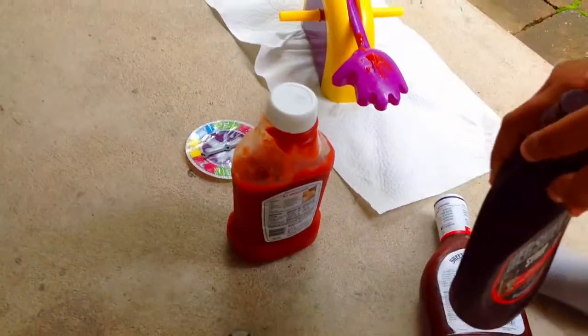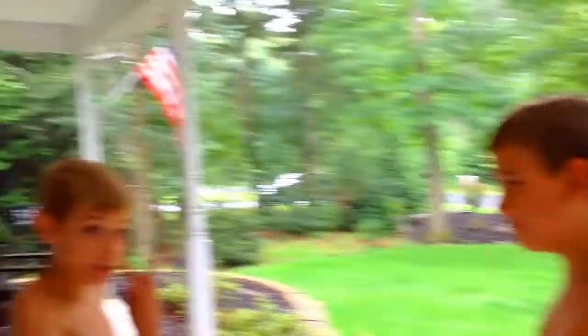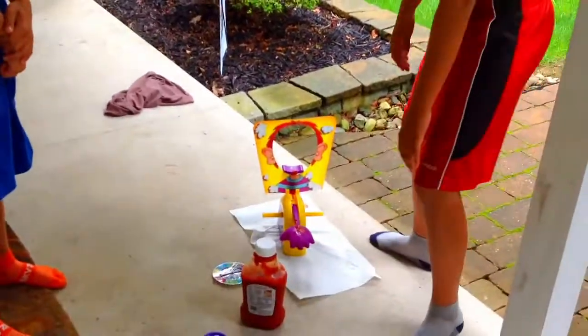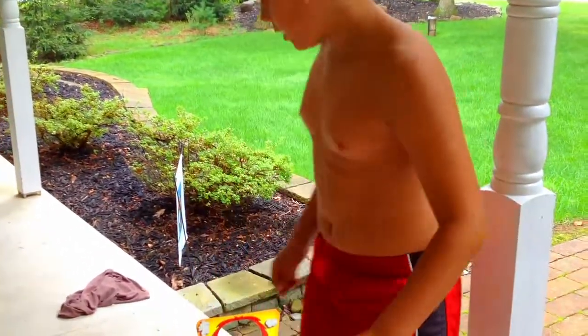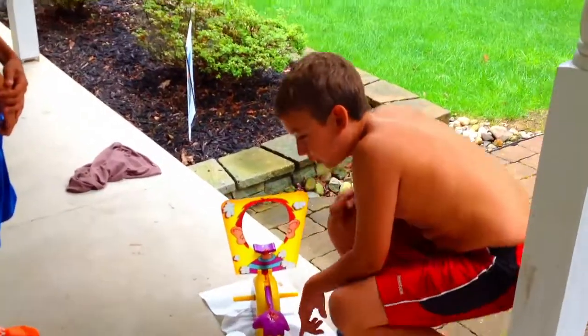So first we got barbecue sauce, and then we got jelly, and then chocolate — ooh, that'll taste good — and ketchup. And you know how they say you have to use whipped cream, but we're not today. I got ketchup on already. So we're going to spin it, and whatever you land on, you have to do it two times. And if it doesn't flick up, then you're safe, and then the next person goes. So that's how we're going to play.